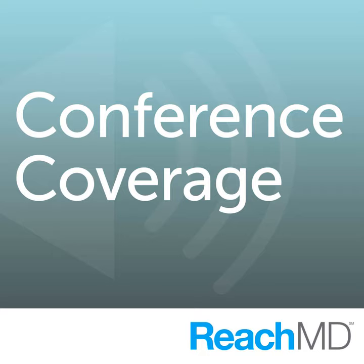If you're just tuning in, you're listening to coverage of the 2009 Games for Health Conference held in Boston on ReachMD XM160, the channel for medical professionals.